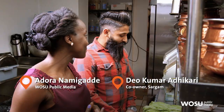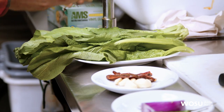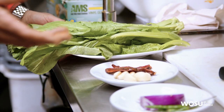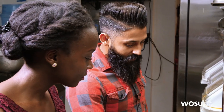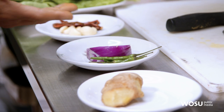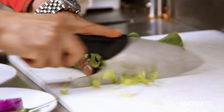Today they're making the signature dish called goat thali, along with mustard greens — a dish very famous in Nepal that goes with all kinds of food, whether rice, bread, or whatever you want. The ingredients include garlic, dried red chili peppers, red onions, green chilies — which are very hot — and ginger, which needs to be chopped up.